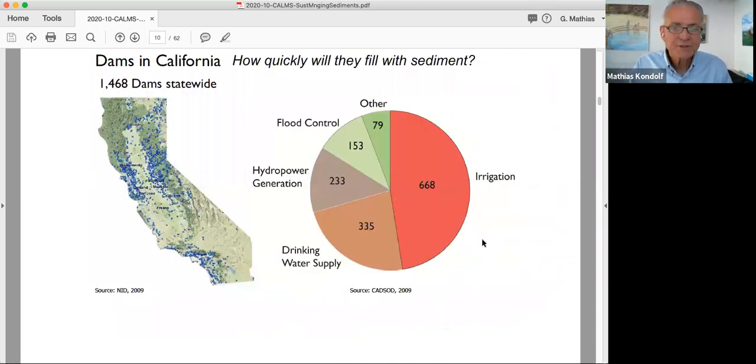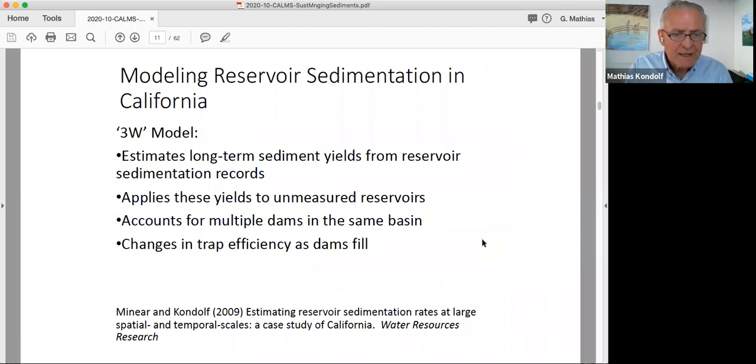I wanted to look at dams in California. My PhD student Toby Minear and I asked the question: how quickly will they fill up? We were motivated by places like the Matilaha and San Clemente — how common is this? We have over 1,400 dams statewide, large enough to be regulated by the Division of Safety of Dams. We developed something called the 3W model, which estimates long-term sediment yields from existing sedimentation records, scouring databases and contacting agencies to get sediment yields for as many reservoirs as possible.